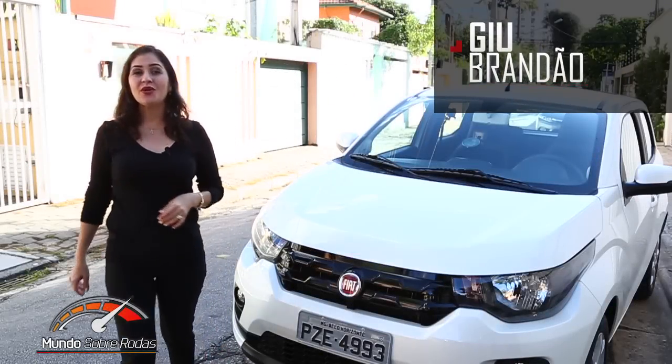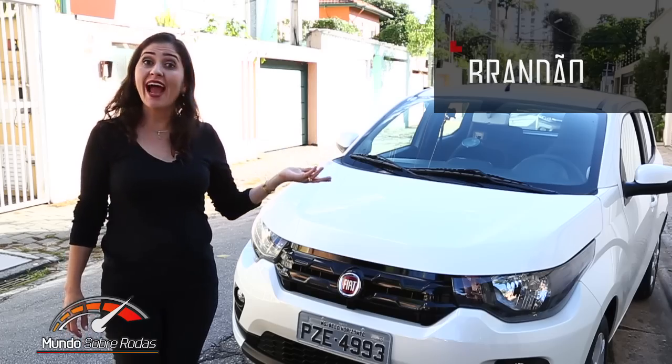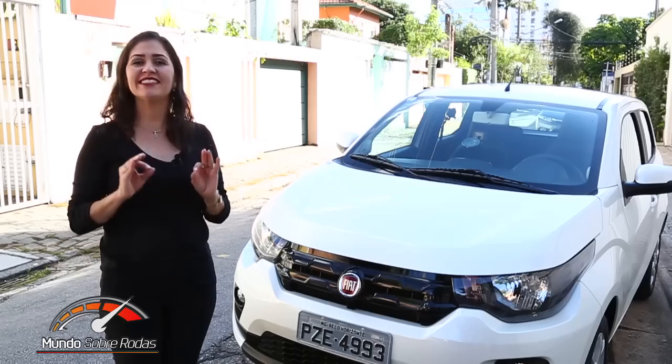Eu sou a Gil Brandão. Hoje eu estou em São Paulo para o lançamento do novo Fiat Moby Drive, agora com a opção de transmissão automatizada, batizada de GSR.